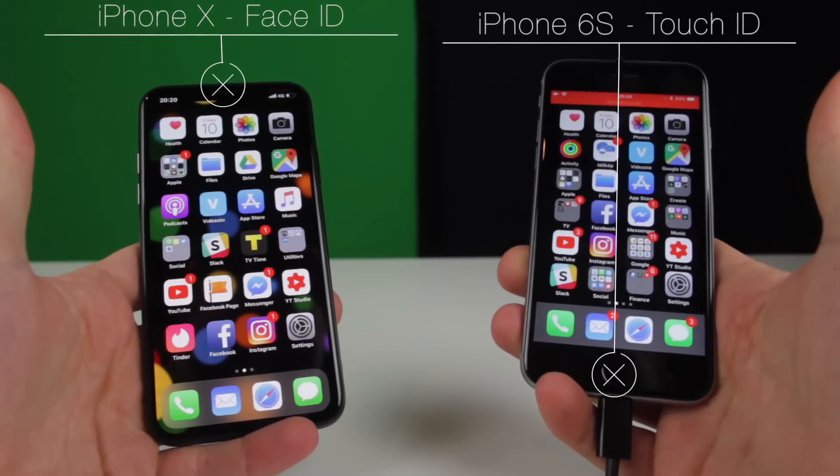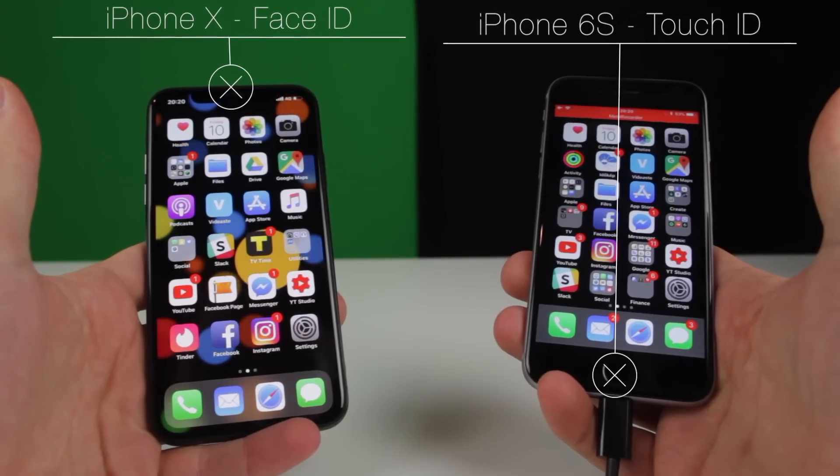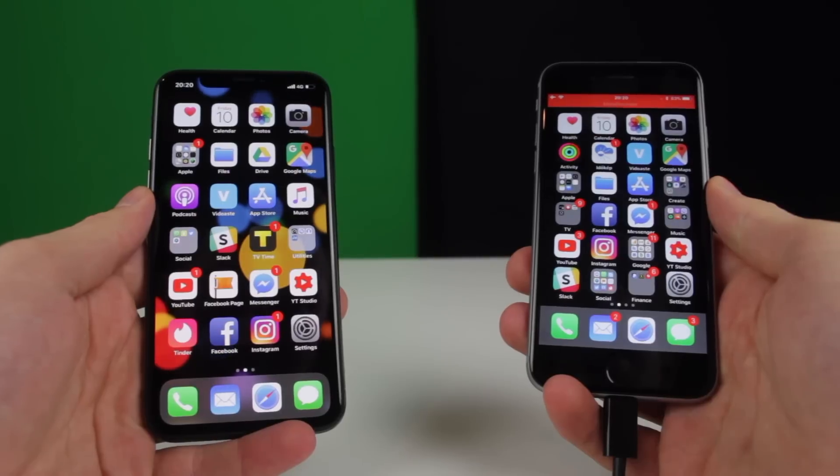Over here you can see an iPhone X with Face ID and an iPhone 6S with Touch ID. The Touch ID is the second generation Touch ID that you can find on the iPhone 7 and 8 versions of this phone.